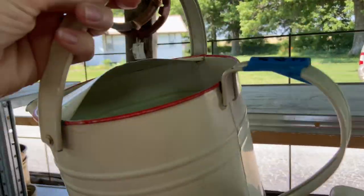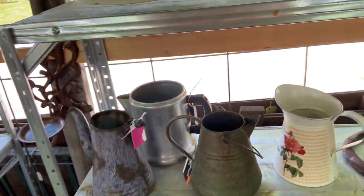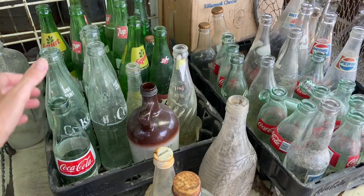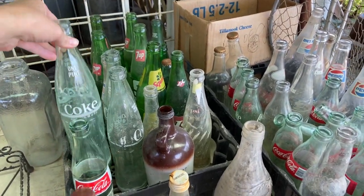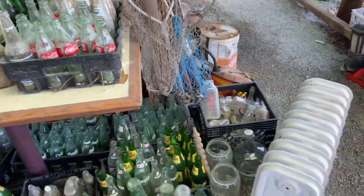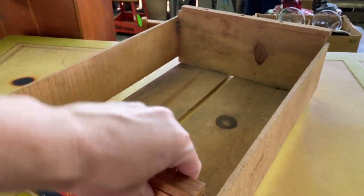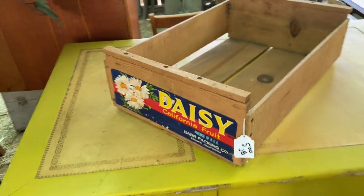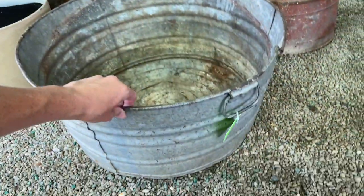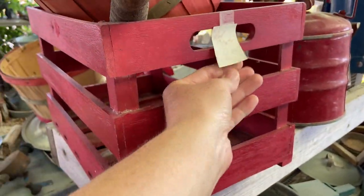So if you've been hanging around my channel for any amount of time, you know that I love antiques and repurposed items. When I am going thrifting or antiquing, I'm always looking for pieces that are not only perfect for the season that I'm in, but something that can also be used in my home decor throughout the year. So I'm looking today for a lot of red, white, and blue inspiration, but also red and white pieces that I could repurpose for Christmas or Valentine's Day.